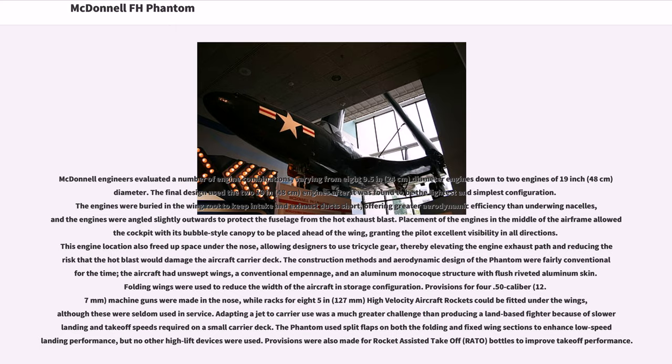The construction methods and aerodynamic design of the Phantom were fairly conventional for the time. The aircraft had unswept wings, a conventional empennage, and an aluminum monocoque structure with flush-riveted aluminum skin. Outward-folding wings were used to reduce the width of the aircraft in storage configuration. Provisions for four .50-caliber (12.7 mm) machine guns were made in the nose, while racks for 8.5-inch (127 mm) high-velocity aircraft rockets could be fitted under the wings, although these were seldom used in service.